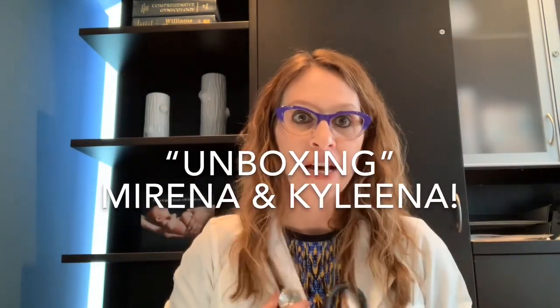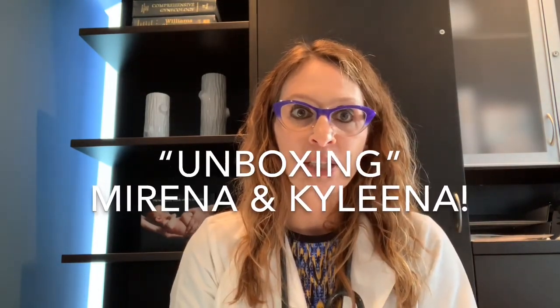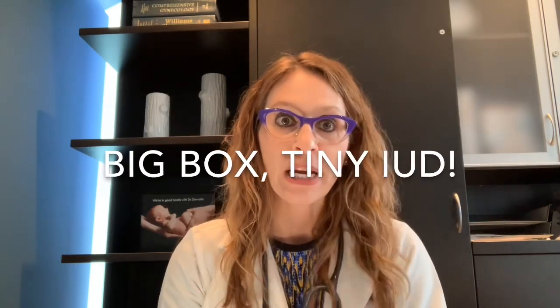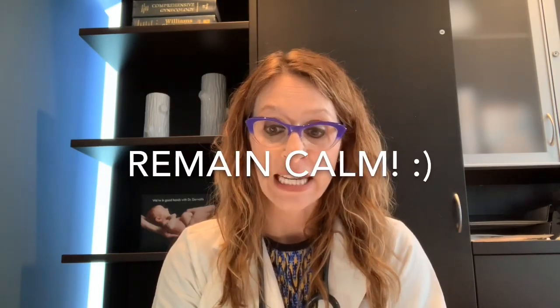Today's video is going to be a very brief unboxing video. I'm going to go through the packaging and demystify a little bit about what's in that big box, because particularly for some of the levonorgestrel-containing or progesterone-containing IUDs, the box is intimidatingly and deceptively big. I always make sure I warn my patients about that when I'm writing a prescription, so they understand not to panic when they get to the pharmacy and see this big box.